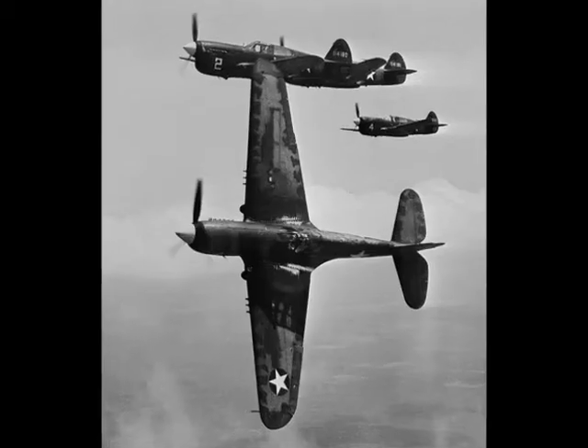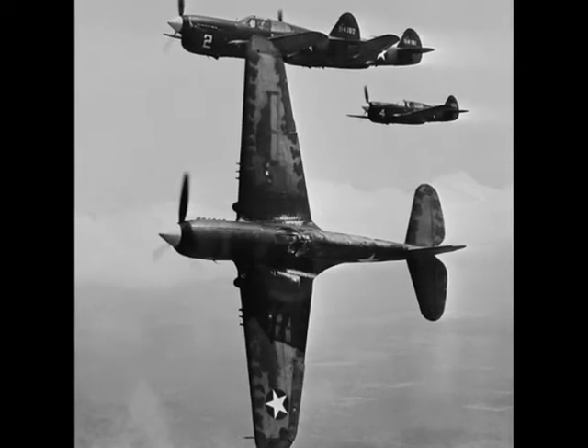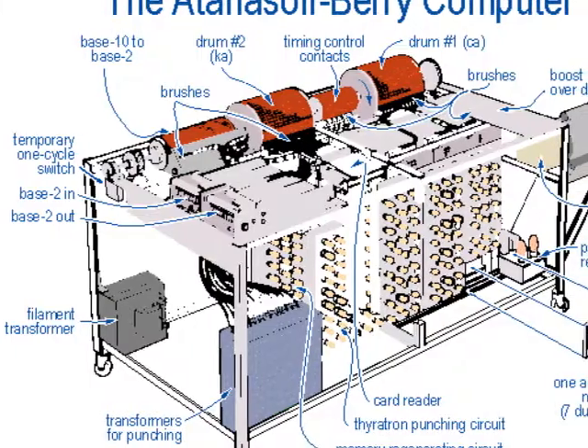The first real computer was produced by Conrad Zeus in 1936, just before World War II. The German government enlisted Zeus' invention, the Z-1, to help in the war effort. Meanwhile, in the United States, John Atanasoff and Clifford Berry developed the ABC computer in 1942.